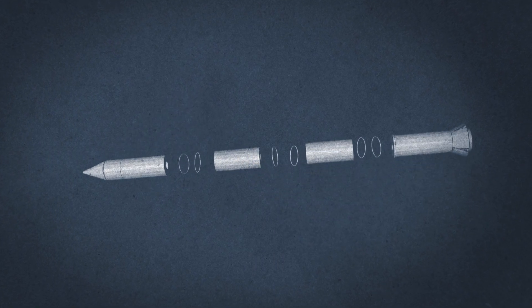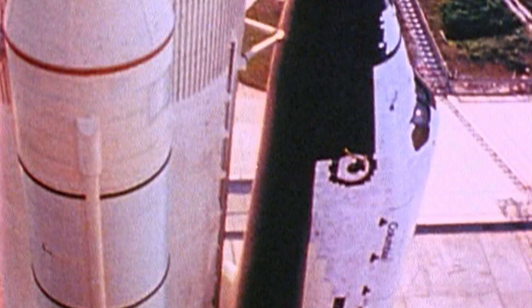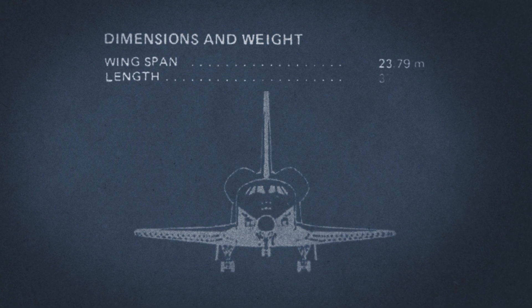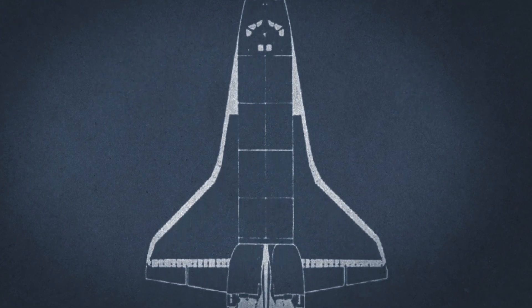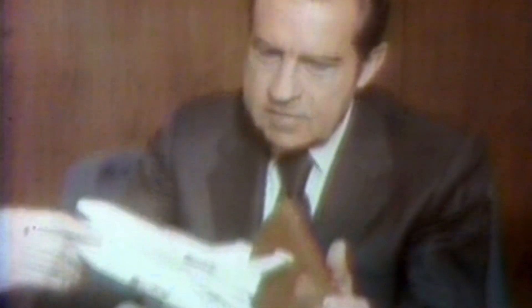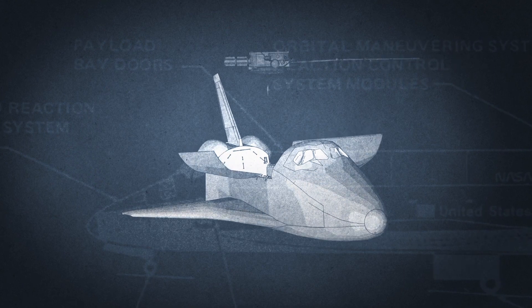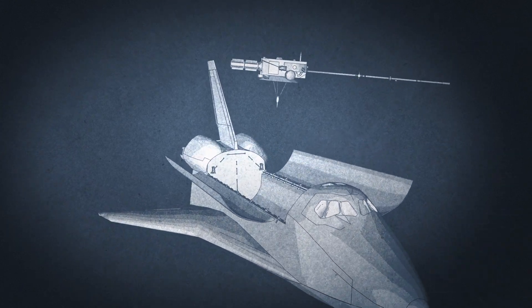Each of the boosters was constructed of joined metal tubes, and the field joints were sealed with two rubber gaskets called O-rings. All this technology wasn't cheap, and NASA had to come up with a new funding model. Congress and NASA decided the shuttle program could pay its way by carrying payloads into orbit — the Department of Defense and private contractors wanting experiments done in space would pay to take them up on the shuttle. It was going to be a real routine expressway to space.